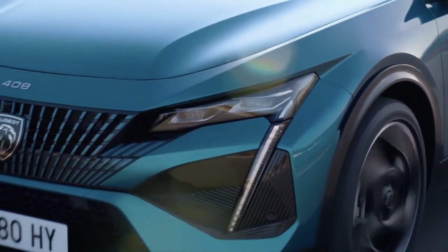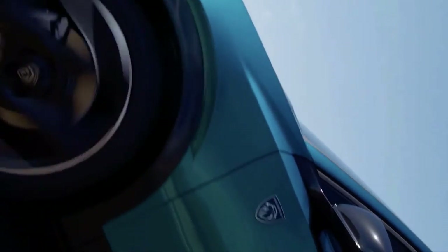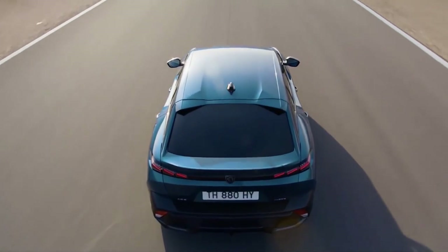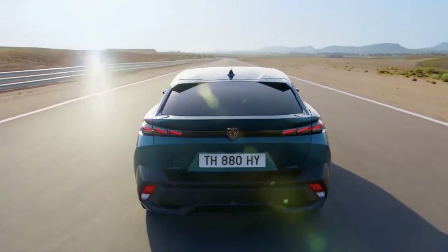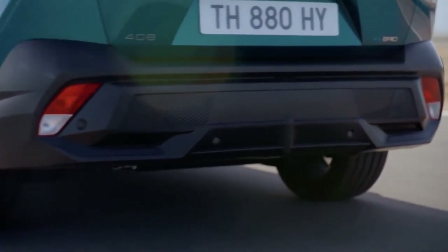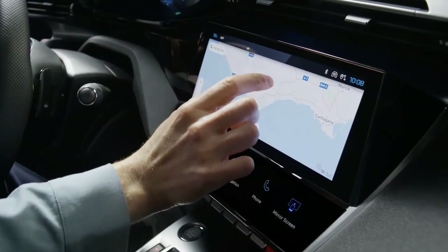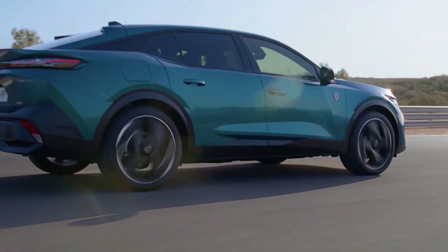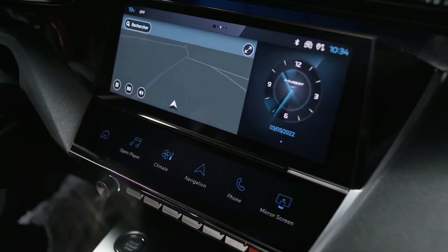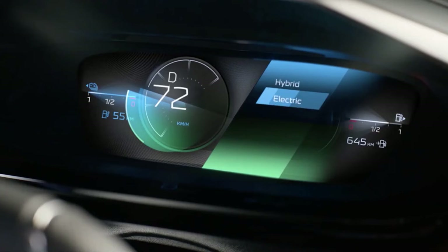At the front, the fang-shaped light signature perfectly integrates the 408 into the Peugeot family, as do the three-claw tail lights at the rear. With a length of 4.69m, based on a long wheelbase of 2.79m, the new Peugeot 408 has a remarkably spacious second row with 188mm of legroom. The boot is also generously sized with a volume of 536 litres, which can be increased to 1,611 litres once the rear seats are folded down. The new Peugeot 408 is 1.48m high with a slim and sleek silhouette, which improves aerodynamic efficiency.